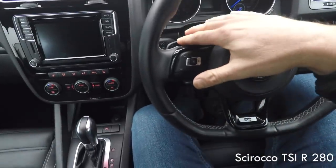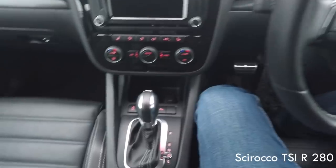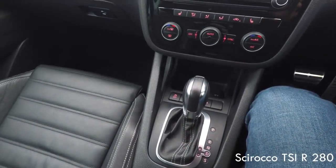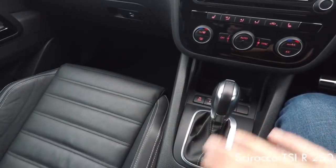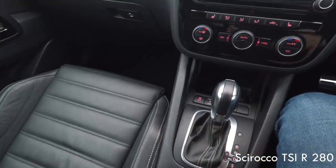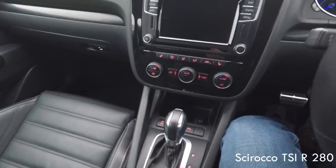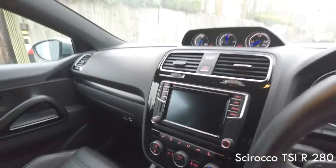The Golf R gets an embossed R logo in the seat, but on the Scirocco it's actually stitched — so instead of just being pressed into the seat, this is made of stitching, which I'm pretty sure costs more to do. You still get paddle shifters when you've got the DSG auto, but DSG is quite an expensive option on the Golf R and not that many cars have it. For roughly the same money as a Golf R you could have a DSG Scirocco — I think they're good value, but are they better? That's for you to decide.